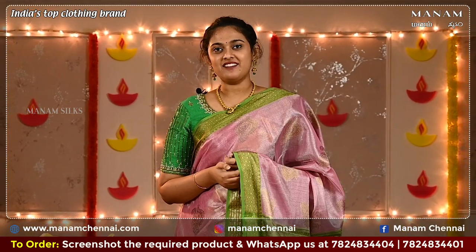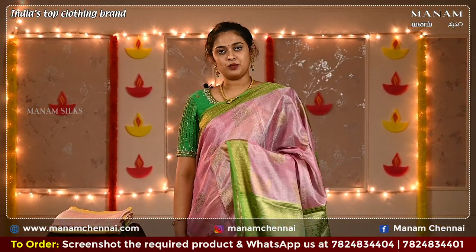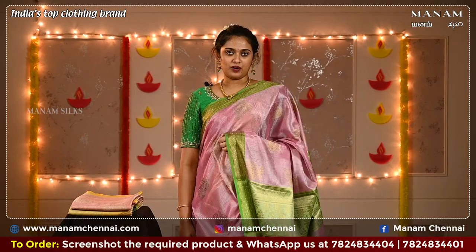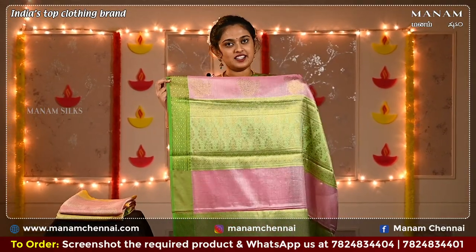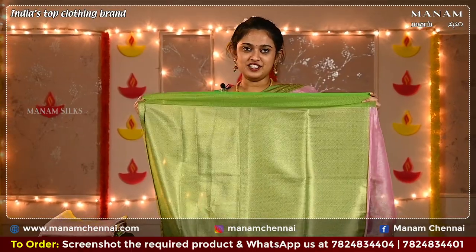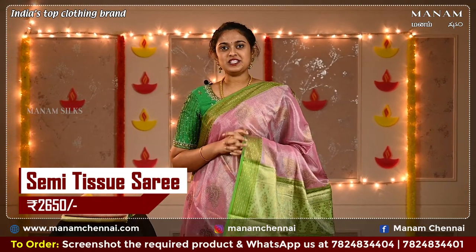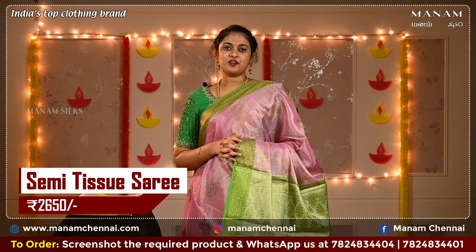For the next shade we have this lovely onion pink colour saree. On the body it has the same buttas and a contrasting double-sided green colour border. We have a contrasting green pallu with some zari work on it. The same contrasting green shade for the blouse as well with some zari work on it, and this saree is priced at Rs. 2395 only.